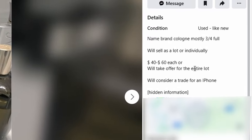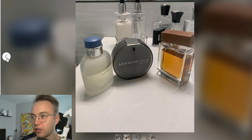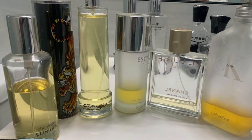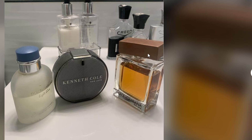Name brand cologne, mostly three quarters full — I'll be the judge of that. We'll consider a trade for an iPhone. Interesting. I've been looking through these pictures, and it looks like dude went to the discount aisle in a Marshalls and just scooped it all into his cart. Love this. Yeah, let's trade that for an iPhone. And I wonder if this Kenneth Cole Black comes with the dust on it. Also, what's going on with the cap on this one? How does that happen?